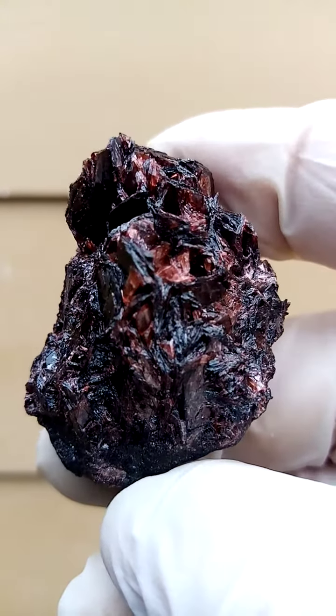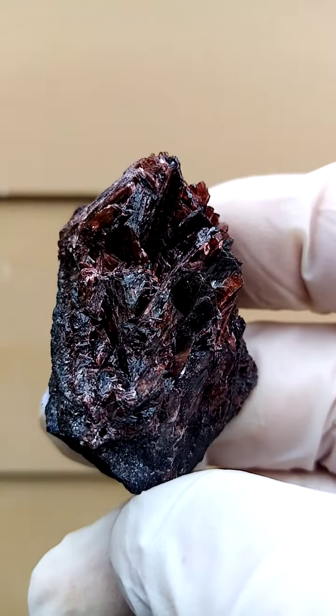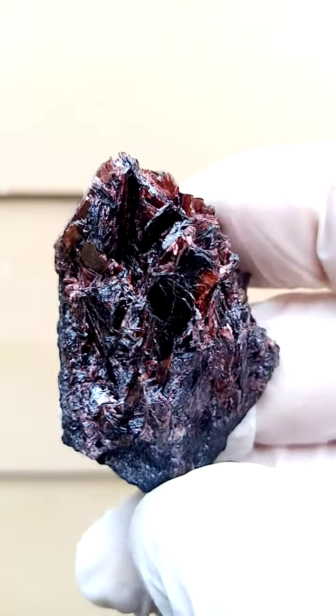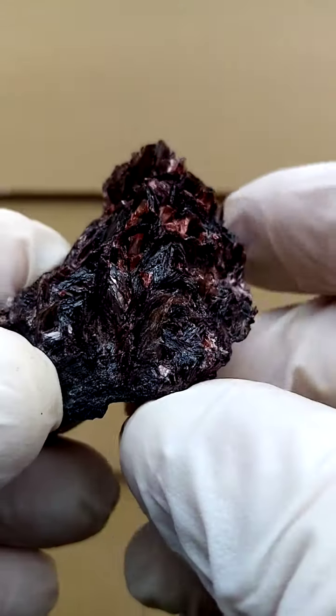This would be mangan-diaspore, which I think is a type locality — the only place in the world where you find diaspore infused by manganese, giving it this almost rhodochrosite red color.